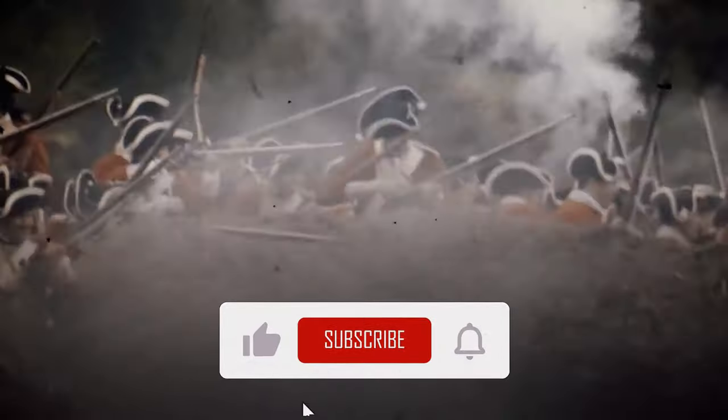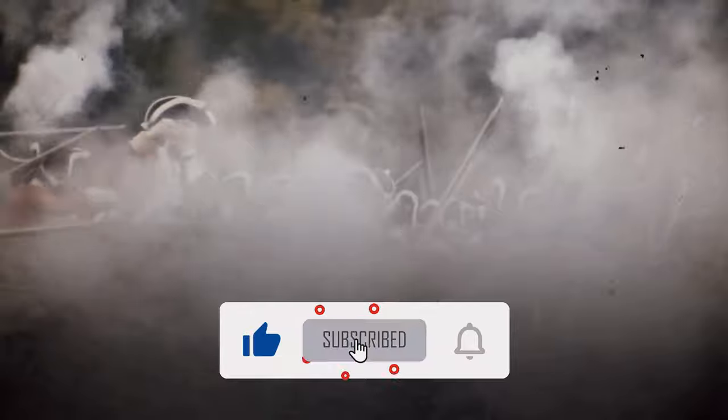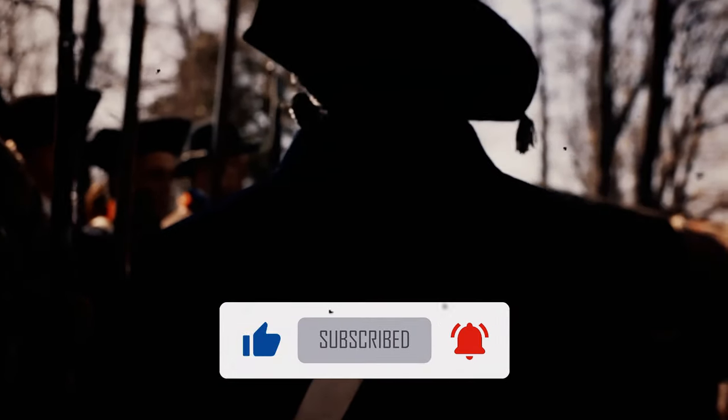Before we embark on this historical journey, ensure you're subscribed to Everything History for more in-depth explorations of significant historical events.